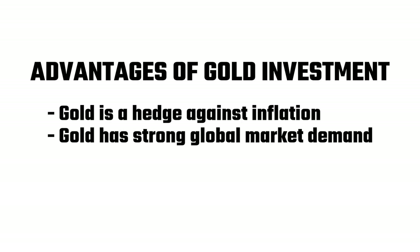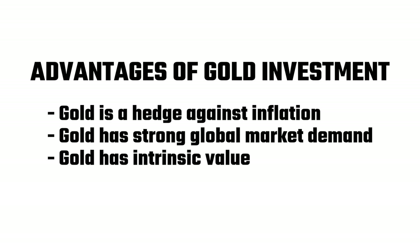Secondly, gold has strong global market demand — it's traded all over the world and carries great cultural significance worldwide. Thirdly, gold has intrinsic value. It is used in jewellery throughout many societies, as well as in dentistry, computers, and electronics. Finally, gold is liquid — that is, gold can easily be converted to cash whenever you need to.